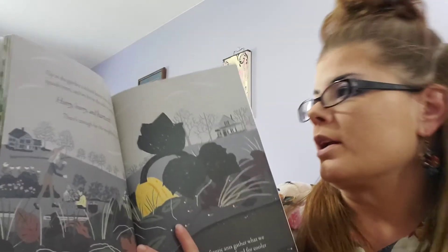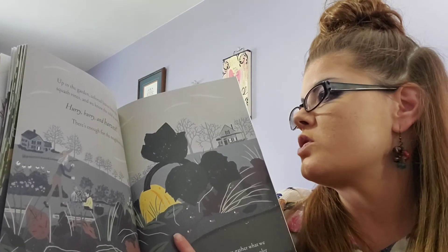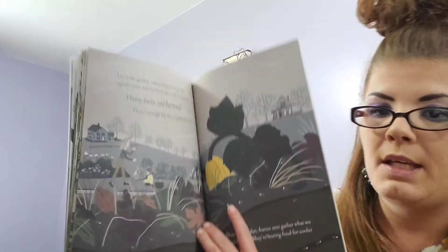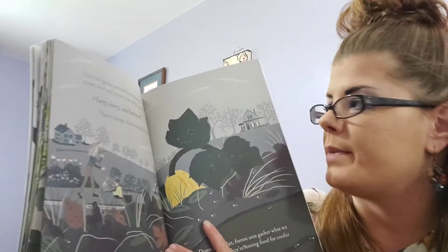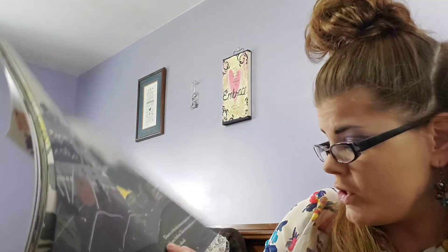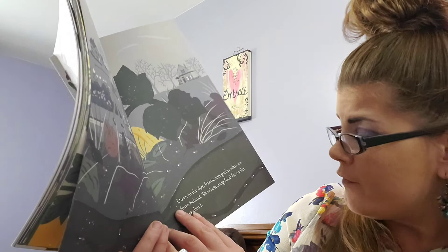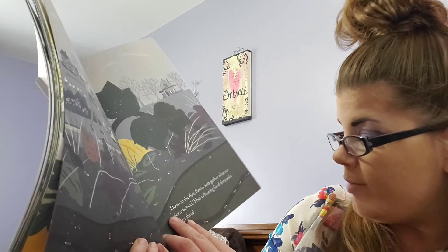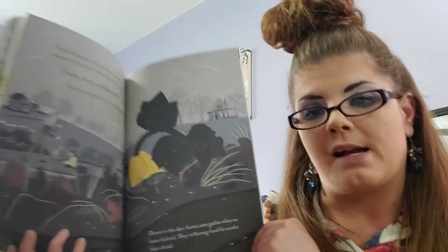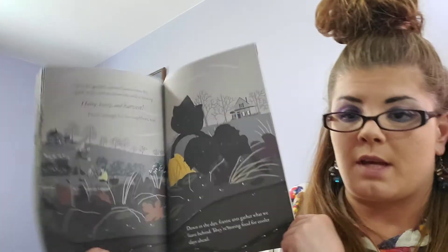Up in the garden, colored leaves litter the squash vines and we know the cold is coming — so it's fall, that means winter's coming. Hurry, hurry and harvest. There's enough for the neighbors too. Down in the dirt, frantic ants gather what we leave behind. They're storing food for the cooler days ahead — the ants are going to stock up on food so that they don't have to come out in the winter.